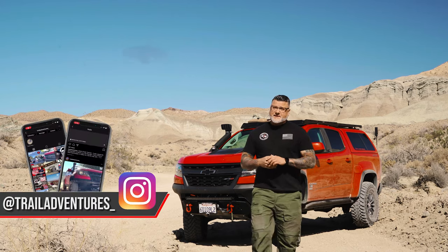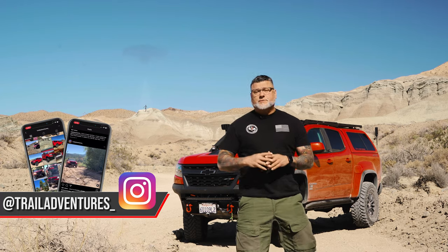Hey guys, it's David from Trail Adventures USA, and today we're on one of California's most scenic trails. We are on Rainbow Basin. We brought you guys out here today so that you can enjoy some of this epic scenery. So sit back, relax, and enjoy the ride.